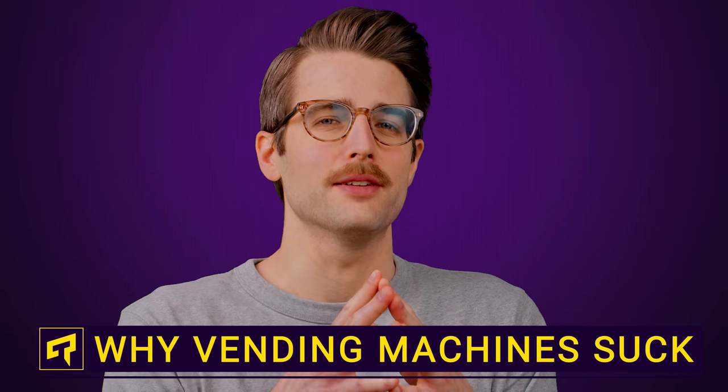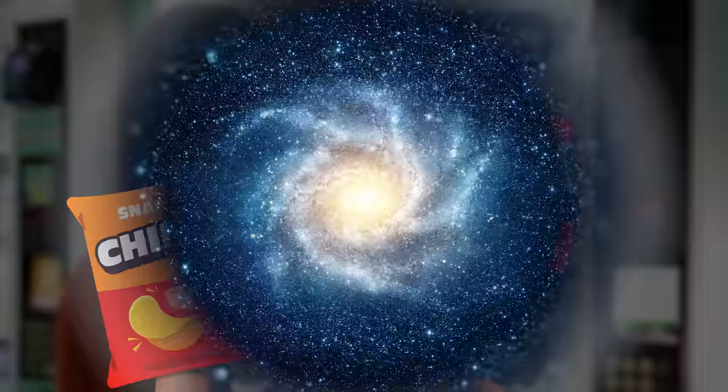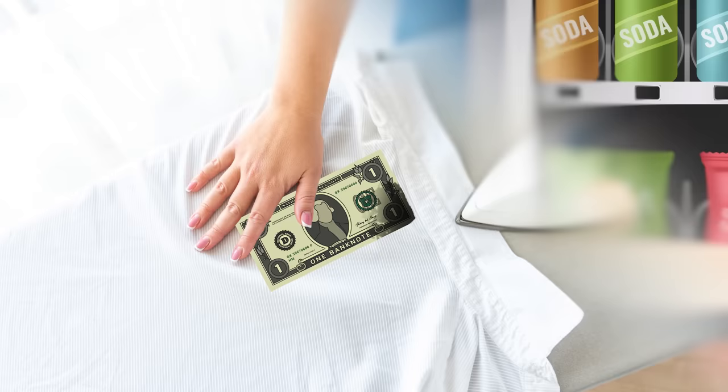Imagine if you will, you're looking for a modest distraction from your soul-sucking job. So you head to the vending machine for a bag of chips and a Coke. But the universe apparently hates you and your perfectly adequate dollar bill is rejected over and over again, even though you've tried smoothing it out and flipping it over more times than the USB connector in the back of your freaking PC.